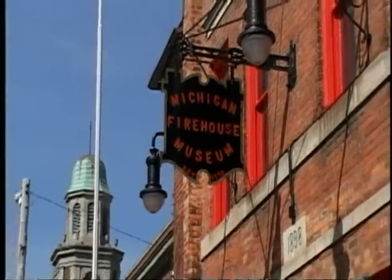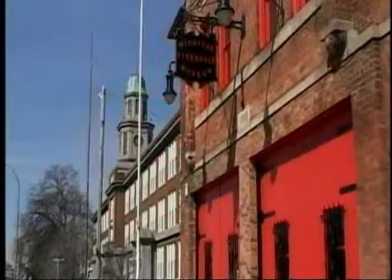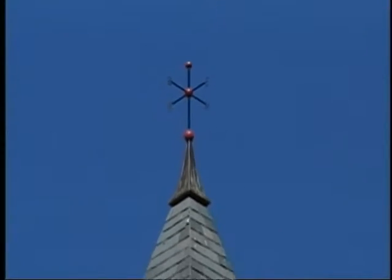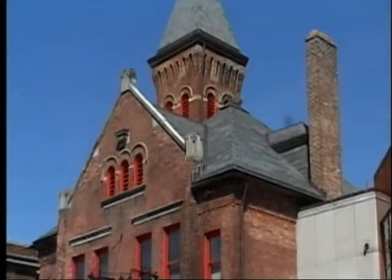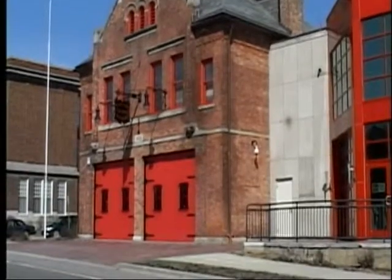Located in the heart of Ypsilanti, Michigan at the intersection of Huron and Cross Street is one of Michigan's lesser-known interpretive centers. Designated as a part of Motor City's National Heritage Area, the Michigan Firehouse Museum is housed in a restored firehouse that also encompasses a new 10,000-square-foot addition.